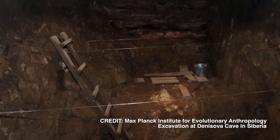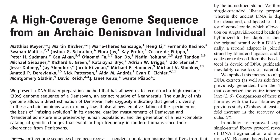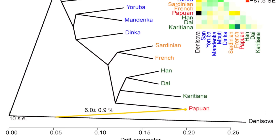Most DNA from ancient people is degraded and incomplete. But this year, scientists discovered a new method for working with ancient DNA. Their study shows that the little girl had brown hair, brown eyes and brown skin. It also shows that some people in Southeast Asia today have Denisovan genes, meaning that our ancestors interbred with them.